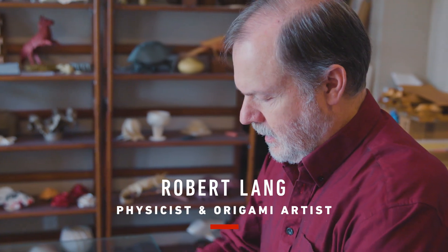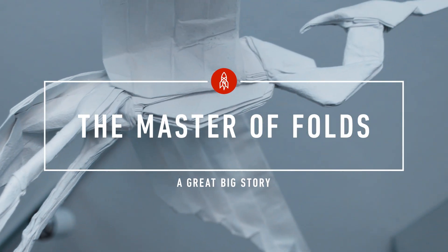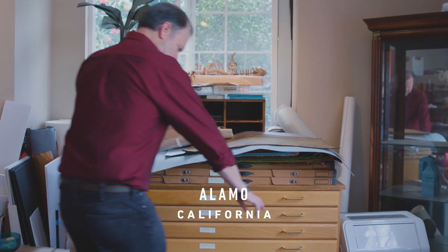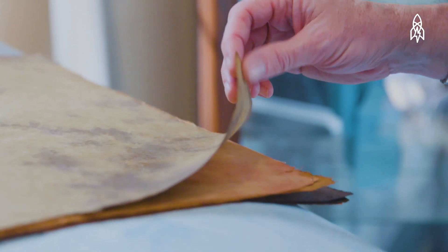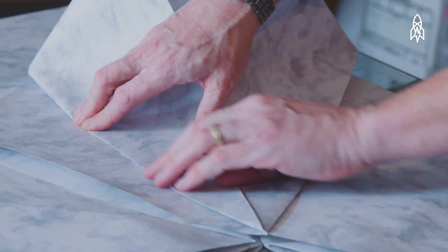My name is Robert Lang and I'm a physicist and an origami artist. Origami is the Japanese name for the art of folded paper, and most origami is folded from a single sheet of paper with no cuts or tears.